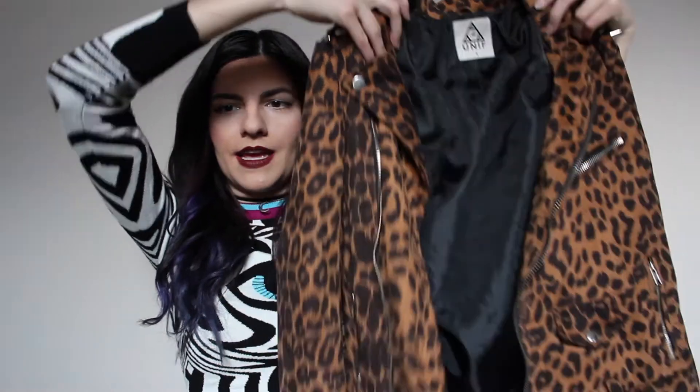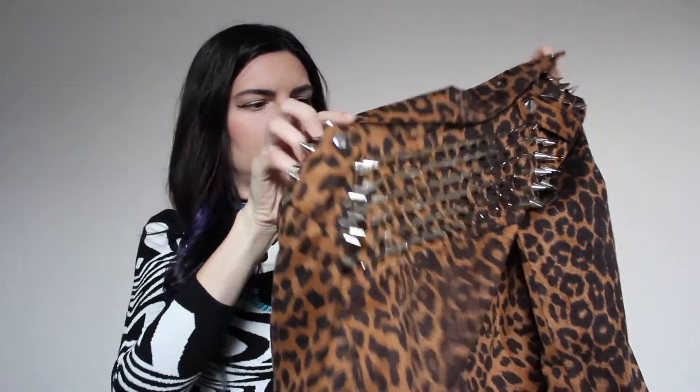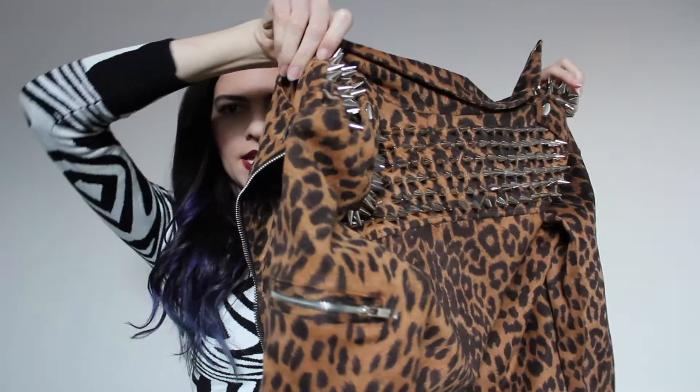I picked up a couple UNIF moto jackets — I'm just totally obsessed with UNIF moto jackets. The first one I bought on Kijiji, which is pretty much like Craigslist. I picked this up from someone in Toronto — it is just this awesome leopard print moto jacket and it has spikes on the back and on the shoulder. This jacket is so heavy because all the spikes are made out of metal. I'd probably have to use a clutch when I wear this. It's a size small and it fits perfectly.